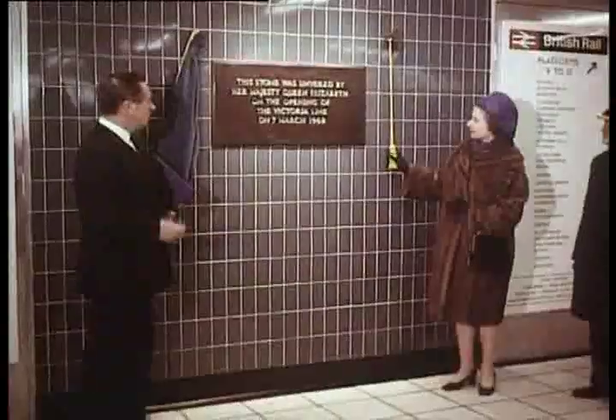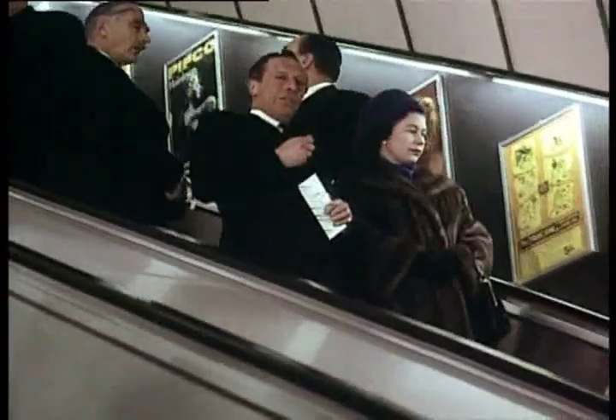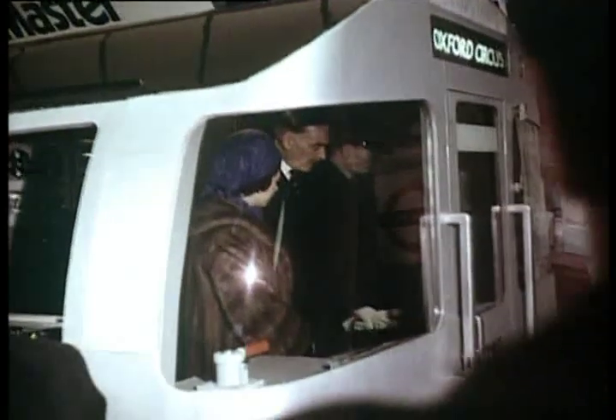On March the 7th, 1969, London Underground again took the lead in the world when Her Majesty the Queen officially opened the Victoria Line — the first fully automated railway in the world. It was a pioneer.